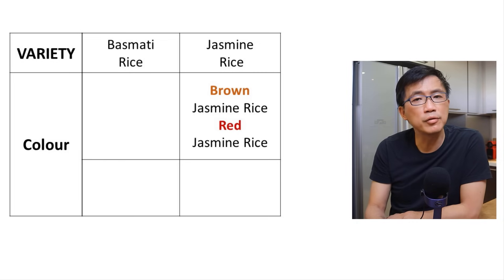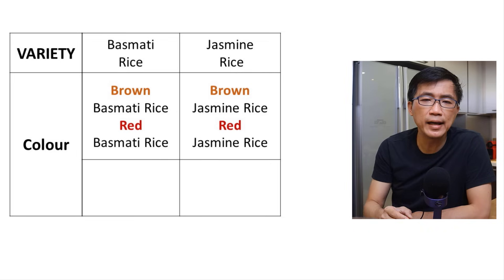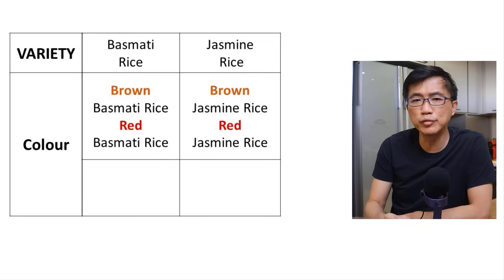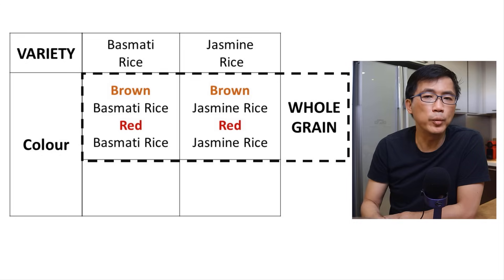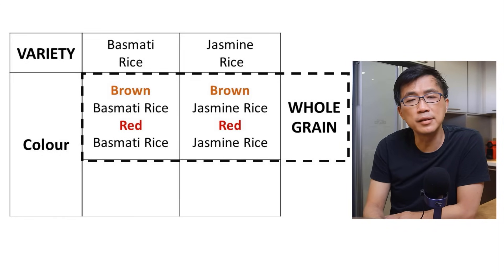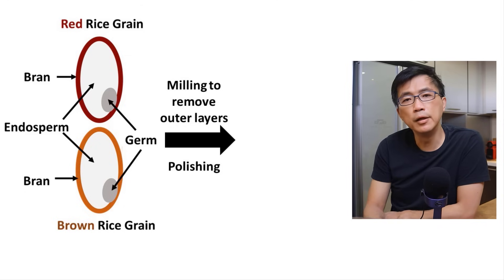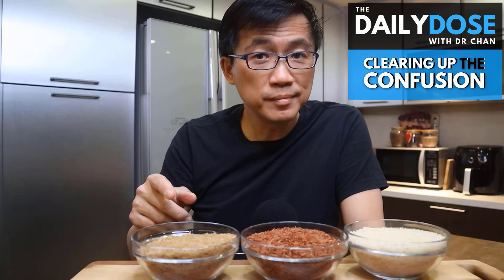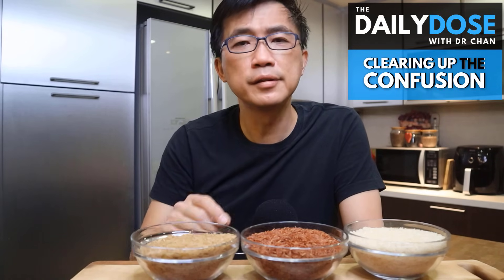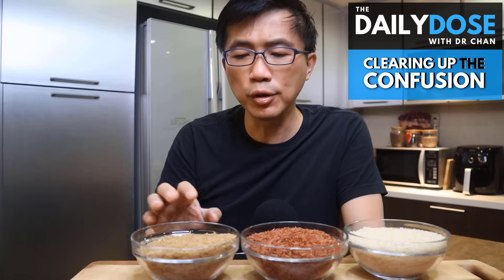Number two: color. Basmati rice, just like jasmine rice, can come in different colors such as brown or red. So we have brown basmati rice and red basmati rice. The more intense color of rice — such as brown or red — comes from the bran, the outermost layer of a rice grain, which is only present in whole grains. Therefore, the more intensely colored rice, even without specifying that it is whole grain, is almost always whole grain rice. So brown basmati rice and red basmati rice, just like brown or red jasmine rice, are all whole grain rice.